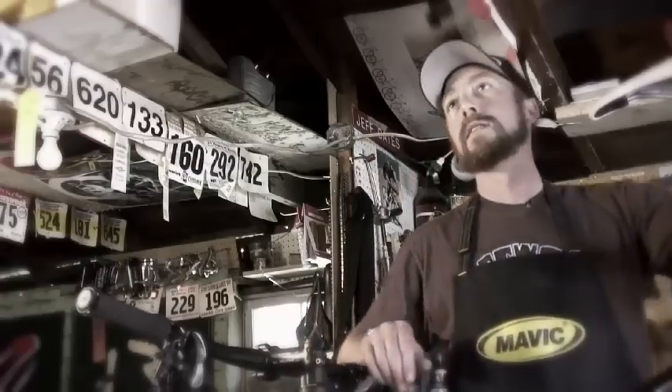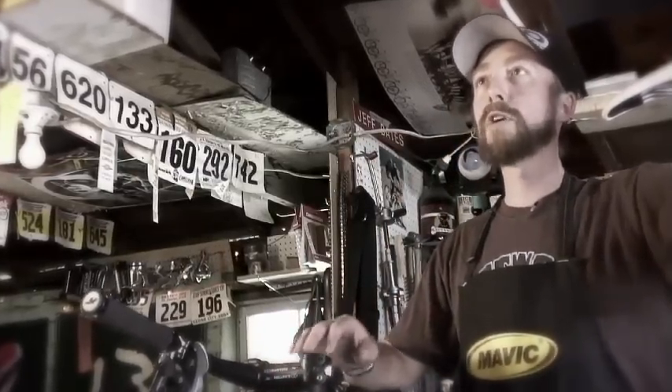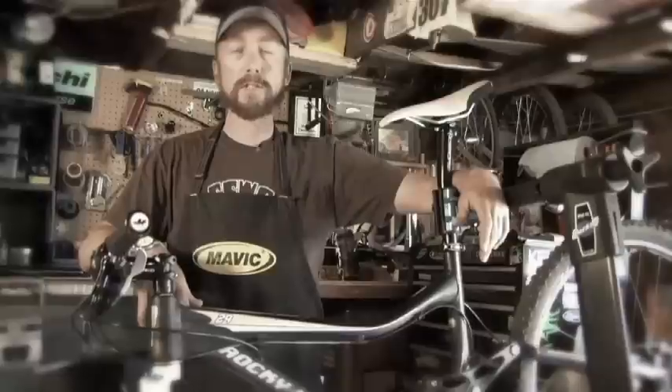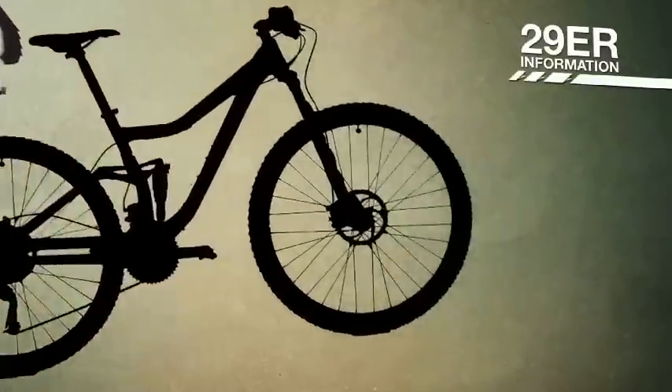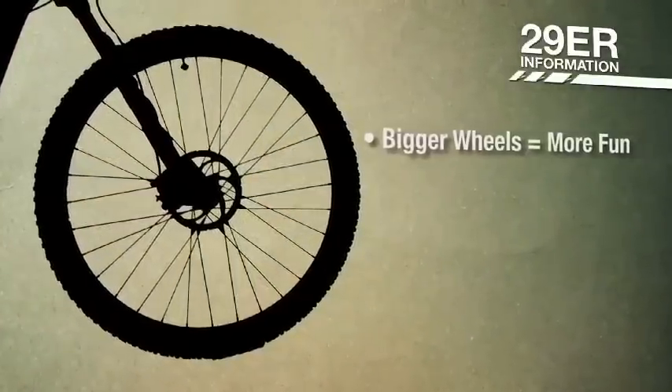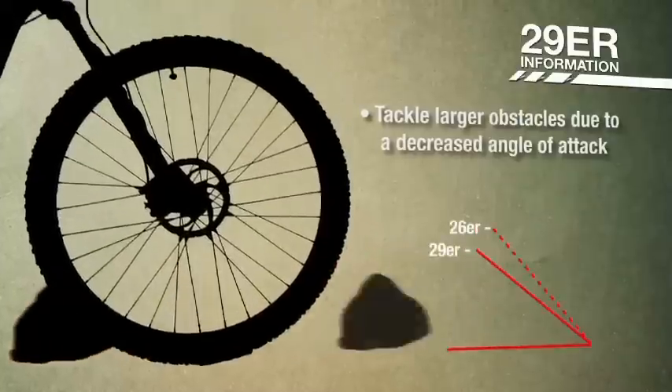Let's go check them out. So let's take a look at what makes a 29er a 29er. It takes a lot more than just putting large wheels on a 26-inch frame. Without a few critical changes, there wouldn't be much advantage to a 29er in the first place. The benefits of the big wheel include a lower approach angle, which makes obstacles smaller.